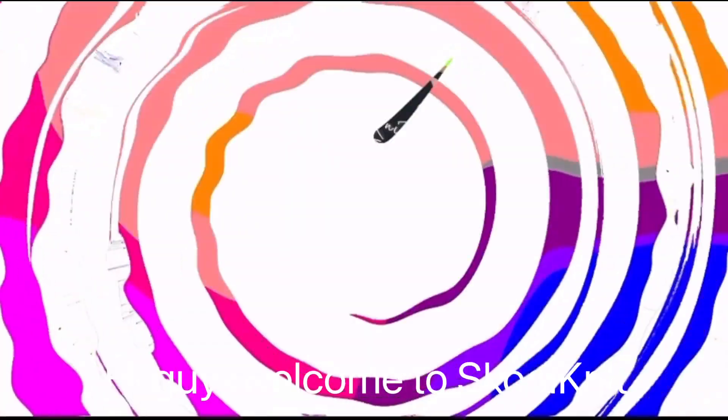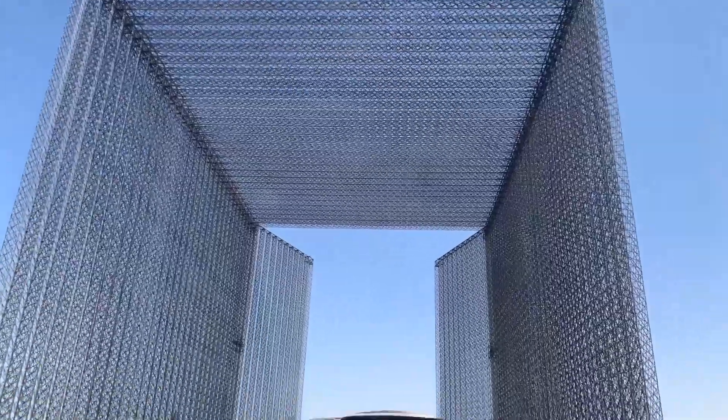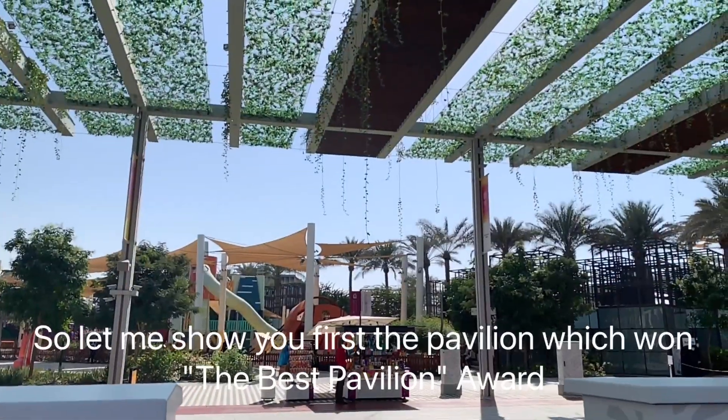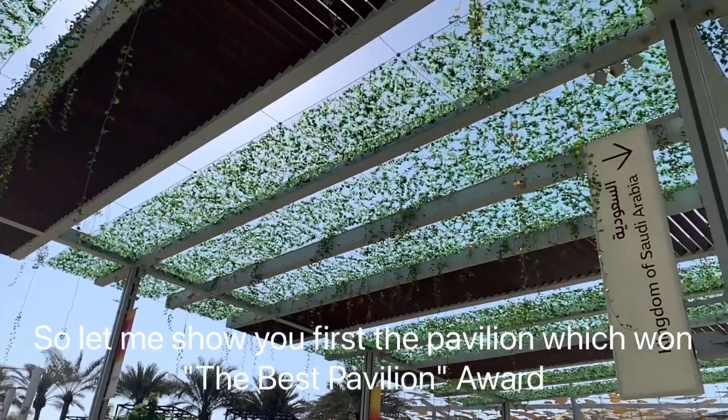Hi guys, welcome to Schoolnik. We visited the Dubai Expo 2020. Enjoy your day with us. A total of 192 countries have participated here.